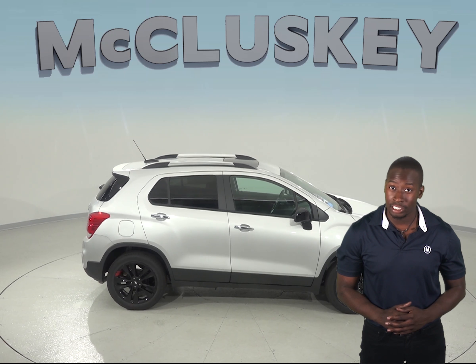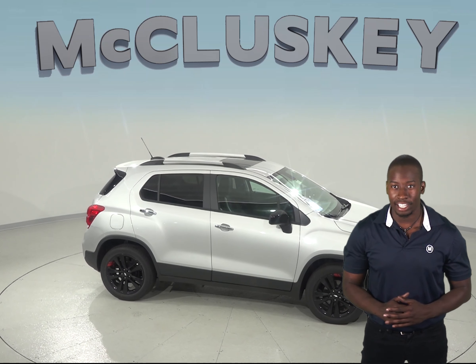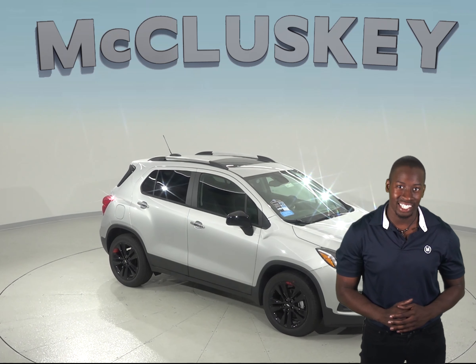Take the opportunity to try this Chevrolet Trax out with our free 48 hour test drive. If you decide to buy it, we will cover it with our free lifetime mechanical warranty for unlimited miles and unlimited years.